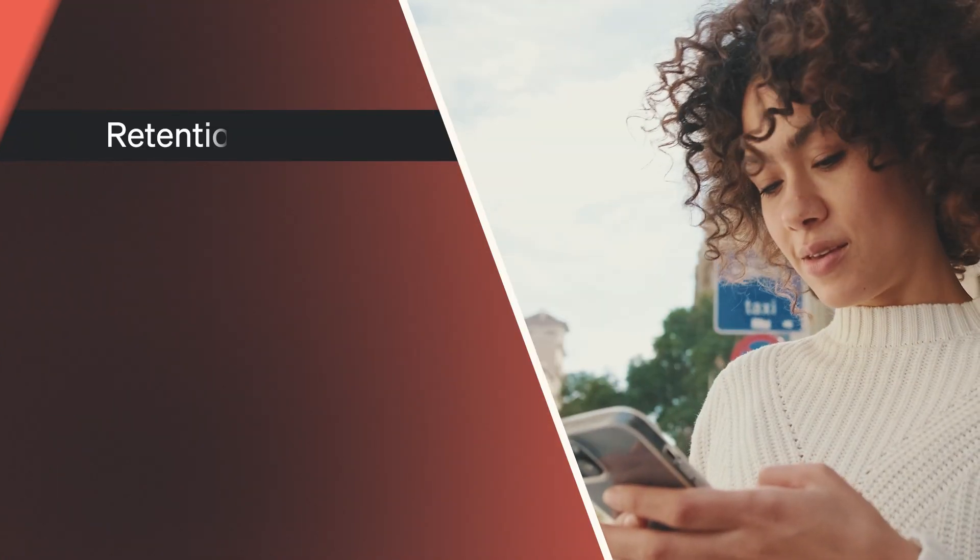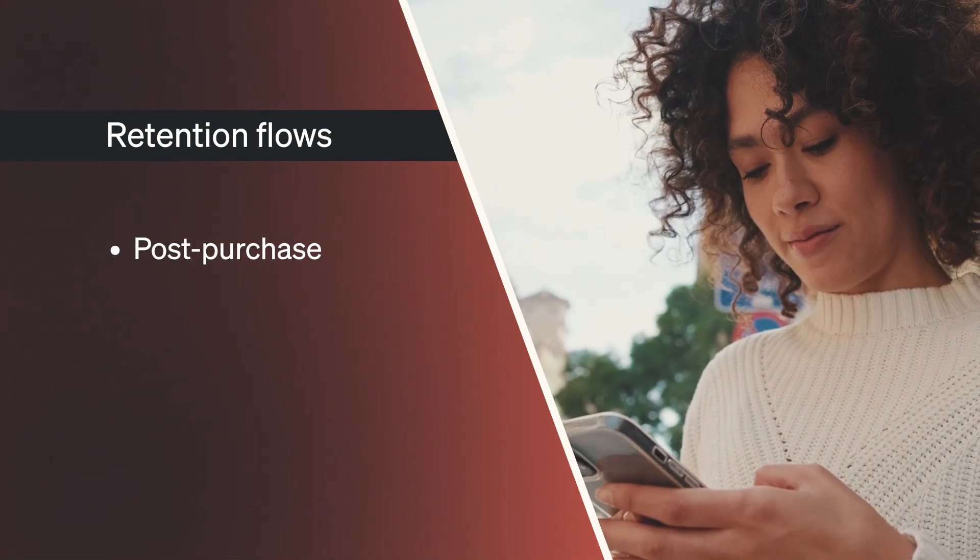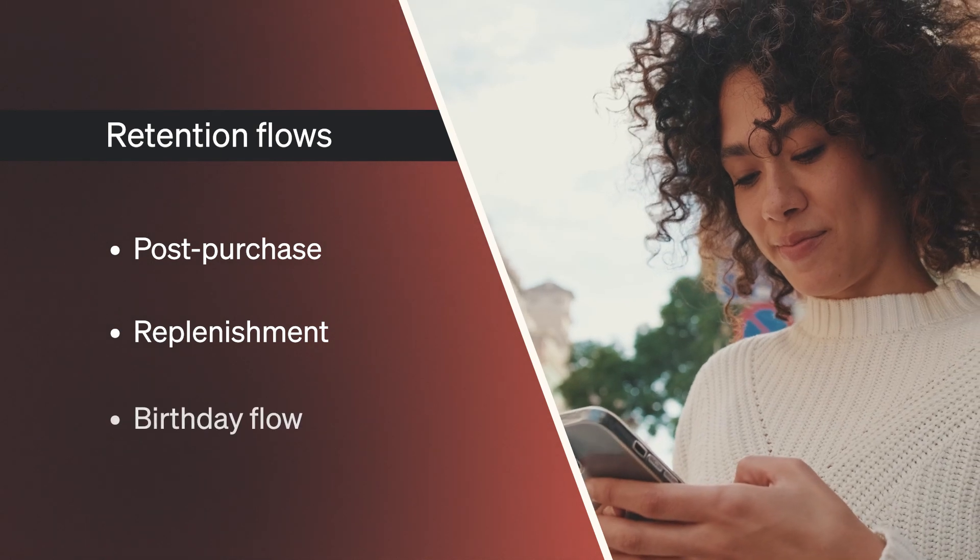While retention flows aren't as high converting as some others, adding SMS to these flows will help build customer relationships and increase brand loyalty. Try adding SMS to the following flows: post-purchase, replenishment, and birthday flows.